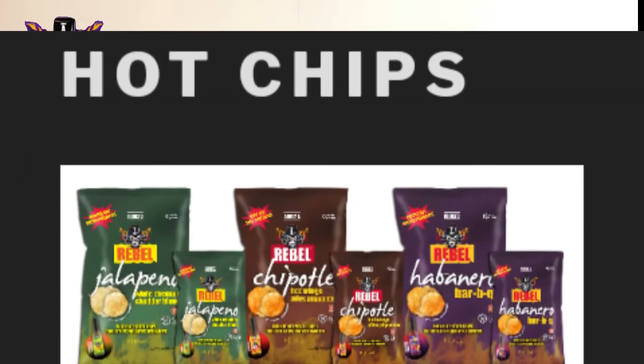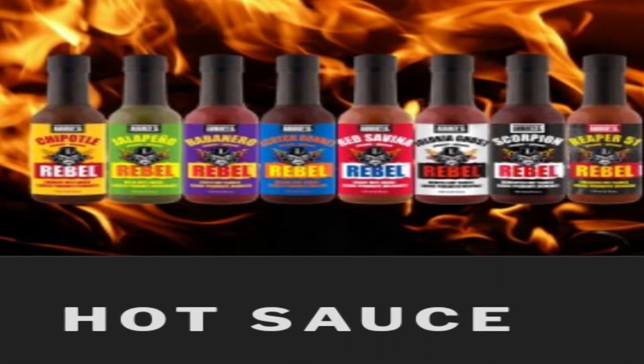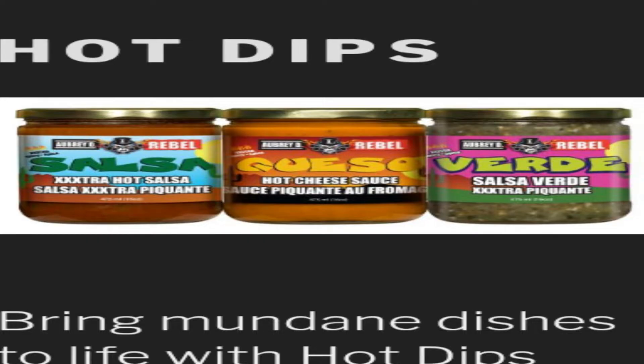This lineup from Aubrey D is very, very big. Checking his website right now, he has a complete range of lineups: hot sauces from different flavors, different tastes, different salsas, hot dips, hot condiments, hot barbecue sauces, and they also have different kinds of sizes. Wow, the lineup is so awesome.